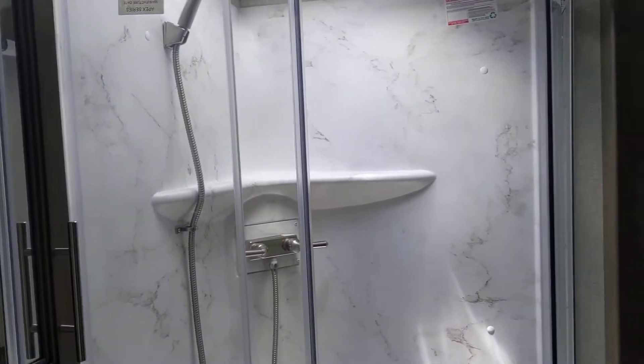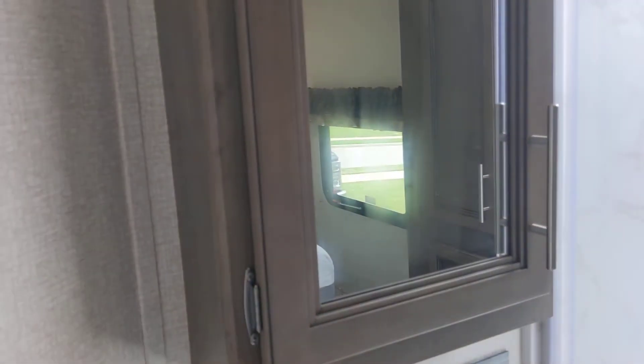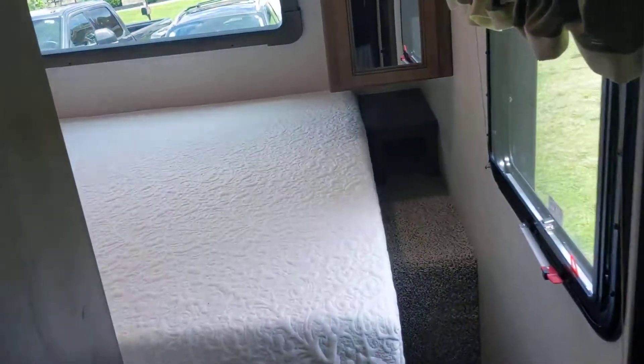A really nice tall shower — I'm six foot tall and I'm able to take a shower in here. Sink, medicine cabinet. The door here slides shut to close off the bedroom, which has a king size bed.